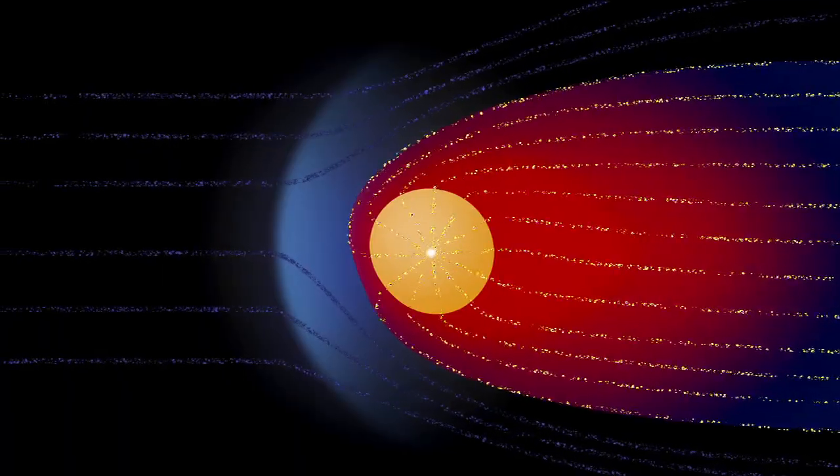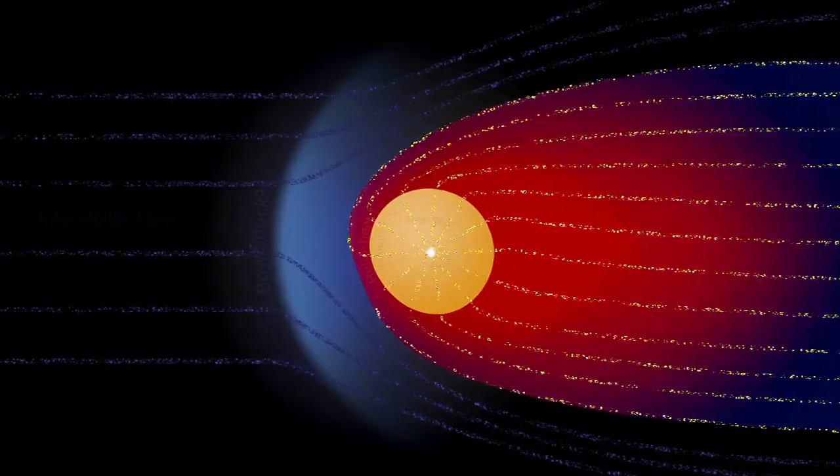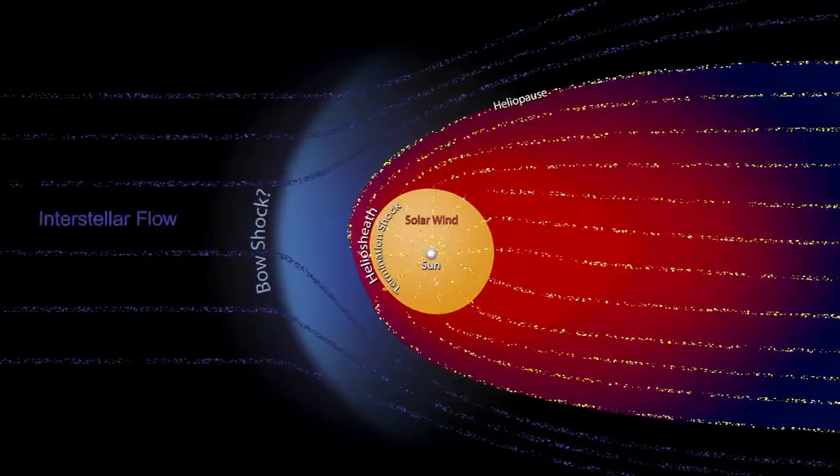That means it's 11 billion miles out. And Voyager 2 is 9 billion miles out. They're very near the edge of the bubble the Sun creates around itself, called the heliosphere.